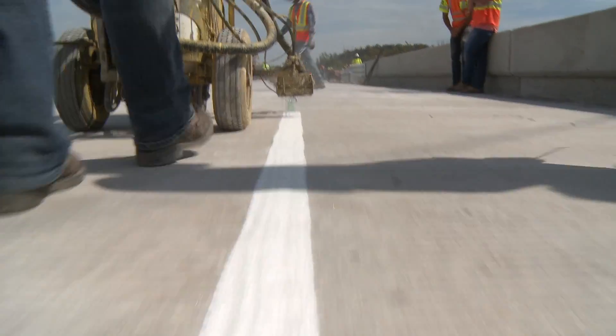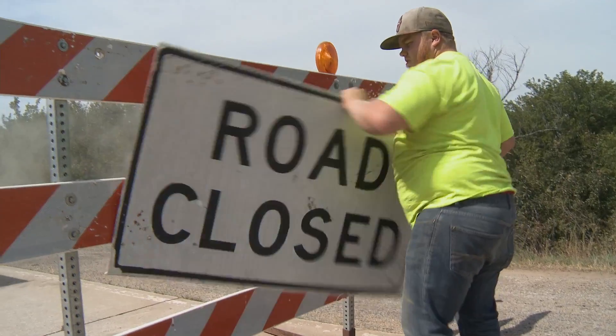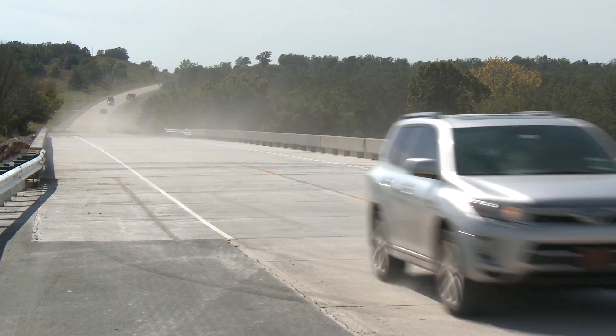After the bridge is striped and gets a final visual inspection from Mark and James, the road is ready to be opened again — only ten days after it was closed.